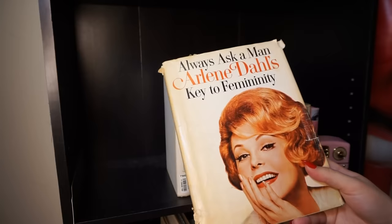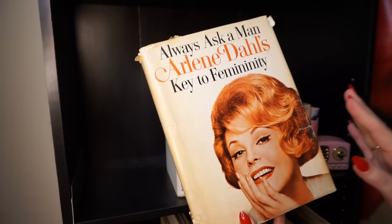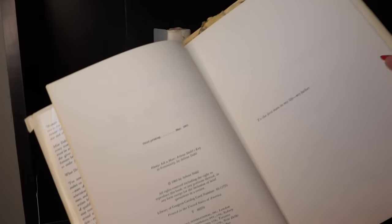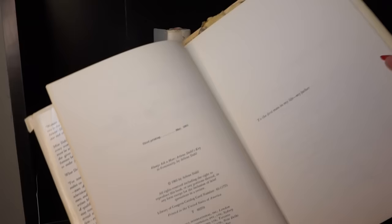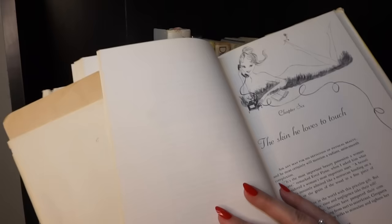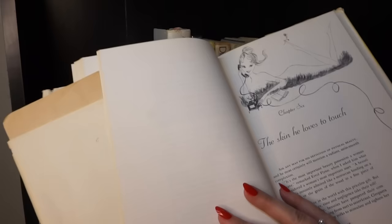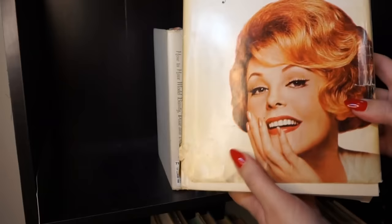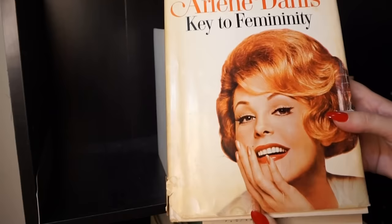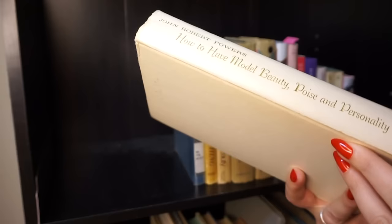This one might be one of my most offensive books. It's called 'Always Ask a Man' by Arlene Dahl, and it's, quote, 'the key to femininity.' She was an actress and this book came out in 1965. Basically her whole thesis statement is that we should always ask men for their opinion, and whatever men like, that is the feminine thing to do. I would say this is one of the most dated mindsets out of all of these books, because as you can imagine, that's a little bit offensive to the modern woman's sensibilities. But it is a very interesting read if you take it with a grain of salt — she has a very funny writing style where she's just a little bit sassy and has very strong opinions.